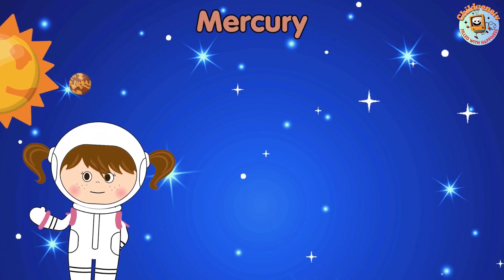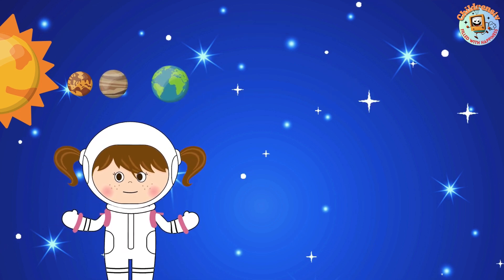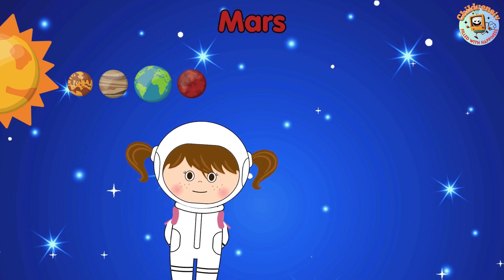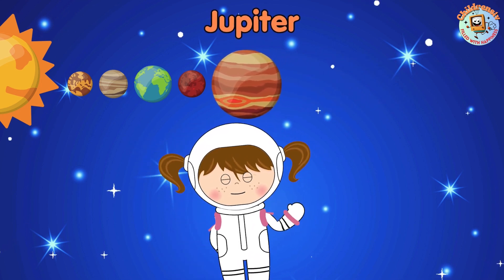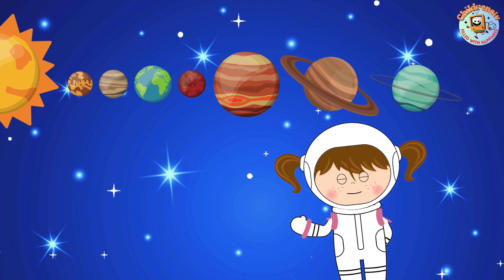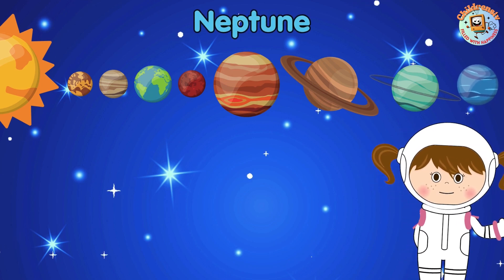Mercury, Venus, Earth, Mars, Jupiter, Saturn, Uranus, and Neptune. They are amazing!